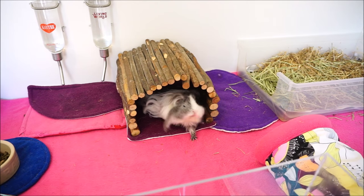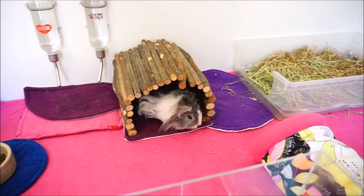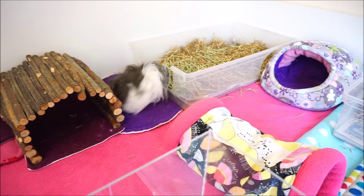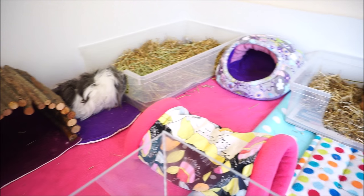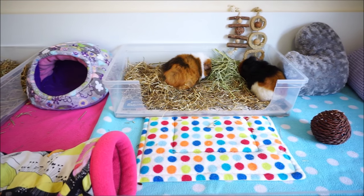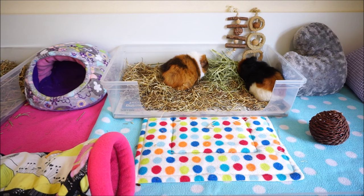Hi everyone! So this video is about short haired versus long haired guinea pigs. Now along with the number of guinea pigs to get, whether to get males or females, the breed of guinea pig is probably one of the first things you'll think about if you're going to get guinea pigs.